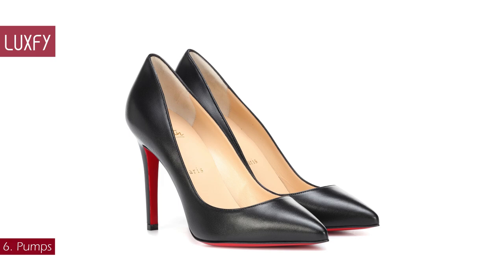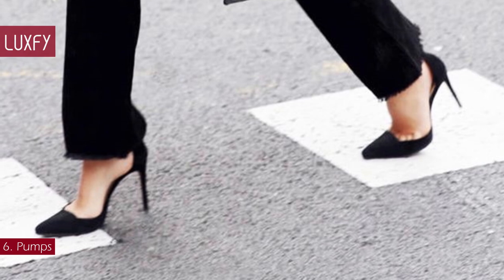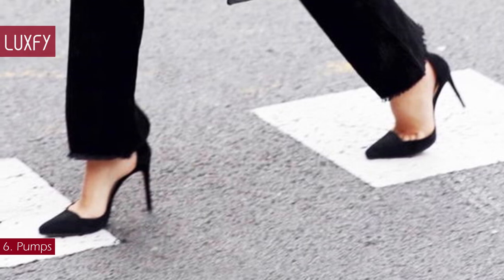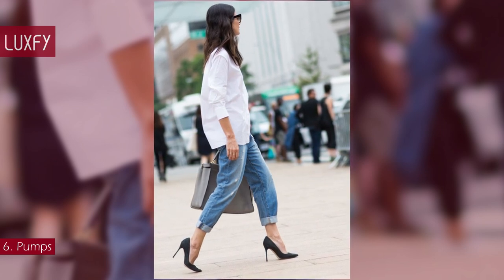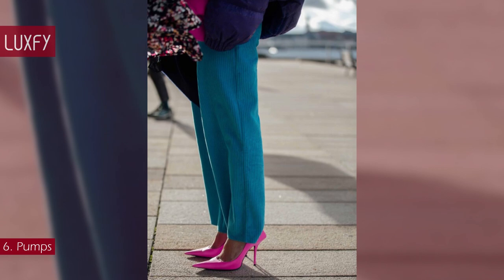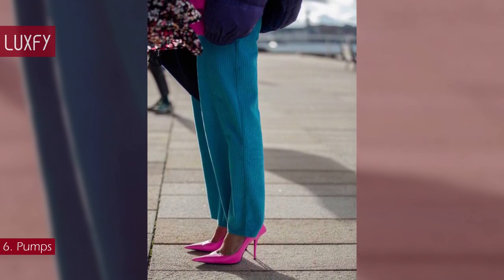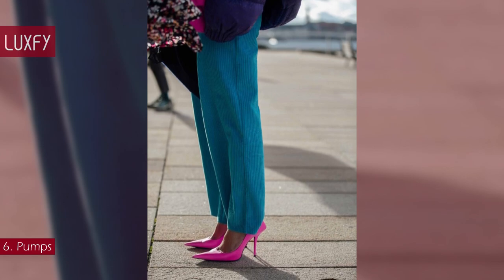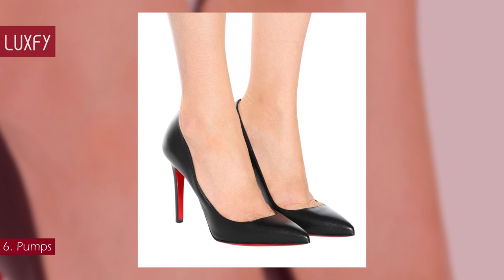Number 6: pumps. Whether you are headed to a formal event, the office, or after-dark drinks, the pump is a forever classic and the simplest way to add the high to a high-low mix. Its demure shape can be used to polish off a modern grunge look or for adding an evening twist to your everyday jeans-and-t-shirt combo.